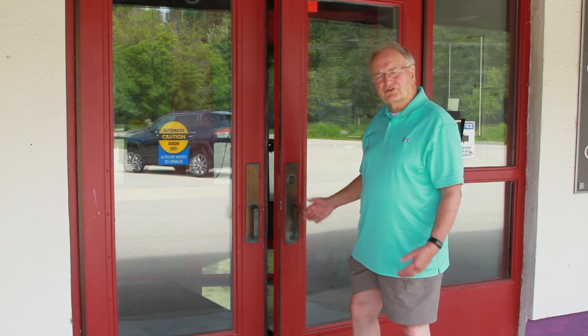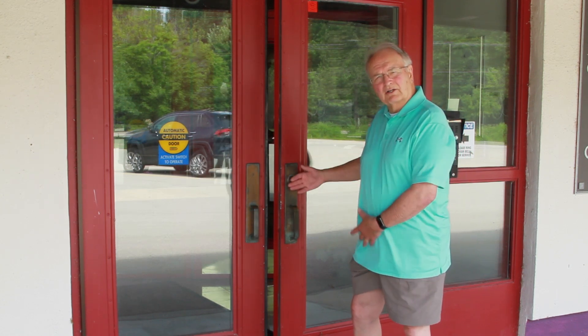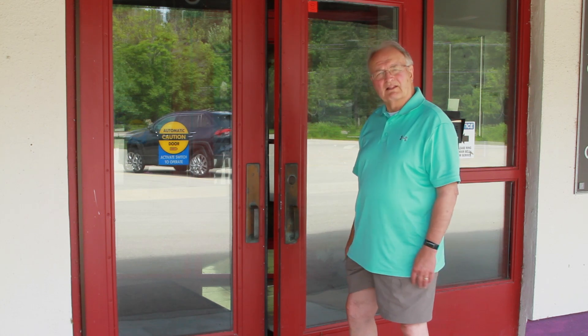It's really a security issue, because sometimes people walk out and the door doesn't close all the way, and then it's not locked.